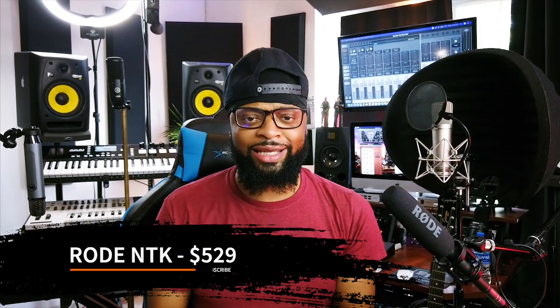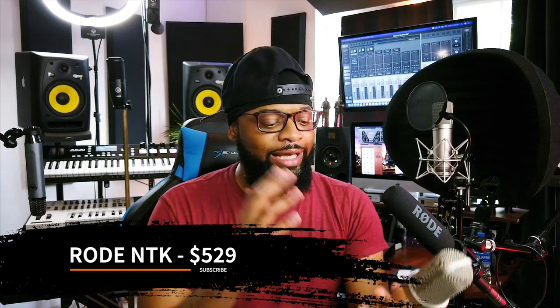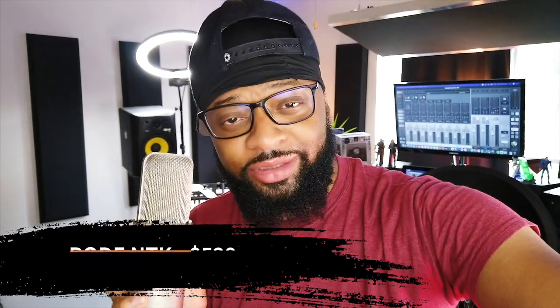Possibly the best microphone for any beginner, for any professional. I recorded over a thousand songs with this microphone, including my first album with songs like this.